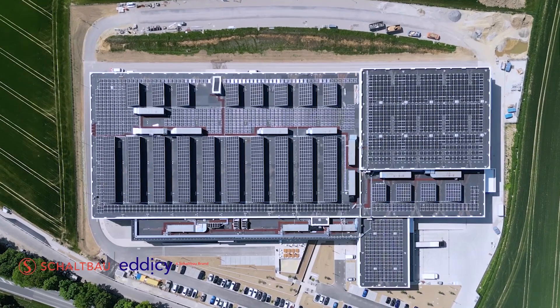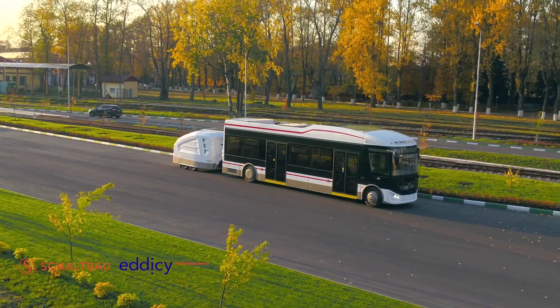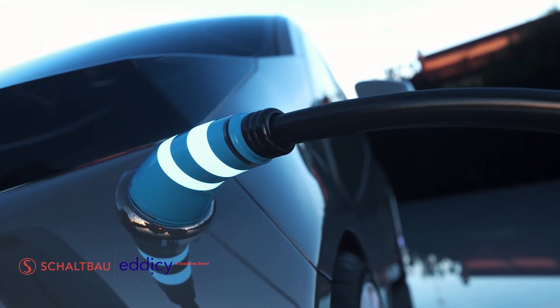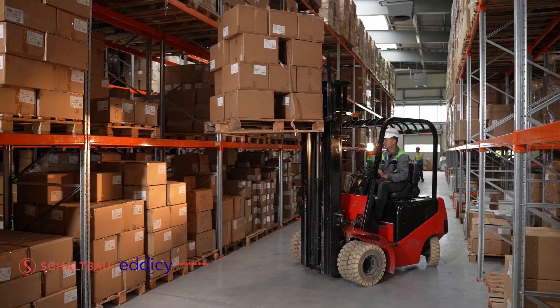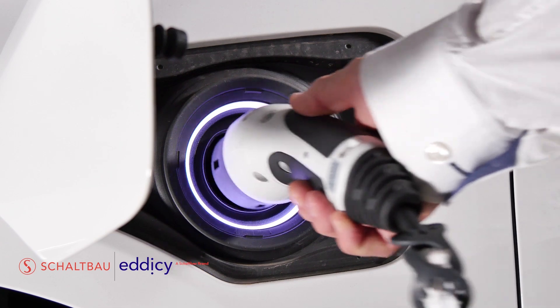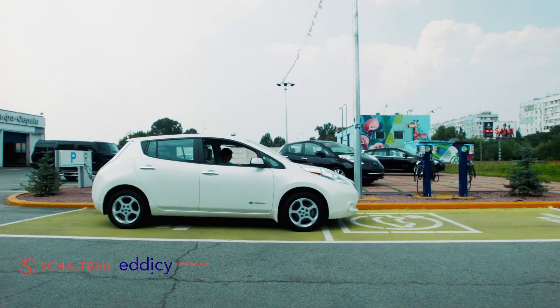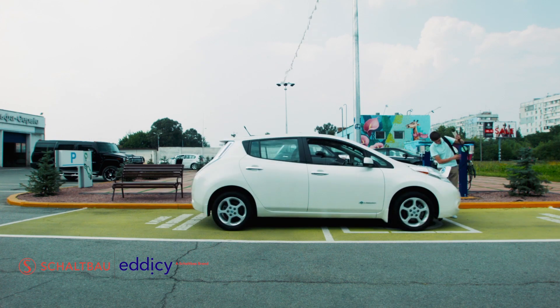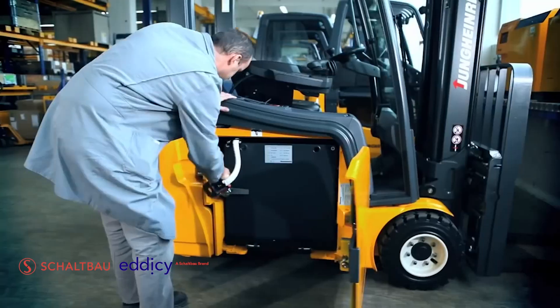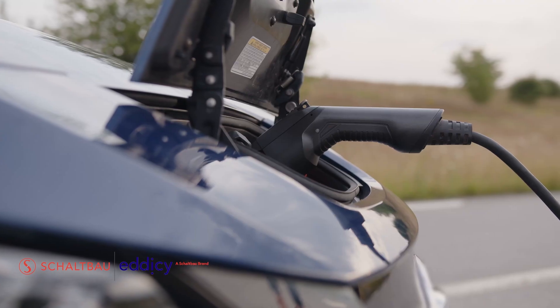As experts in direct current switching and control, Sheldbau and Edisee — a Sheldbau brand — are leading the charge in developing and manufacturing the necessary electromechanical components for the future. Each system and application will require stable connection, secure contact, and safe control of power. These challenging conditions are what makes Sheldbau and Edisee qualified for this future.